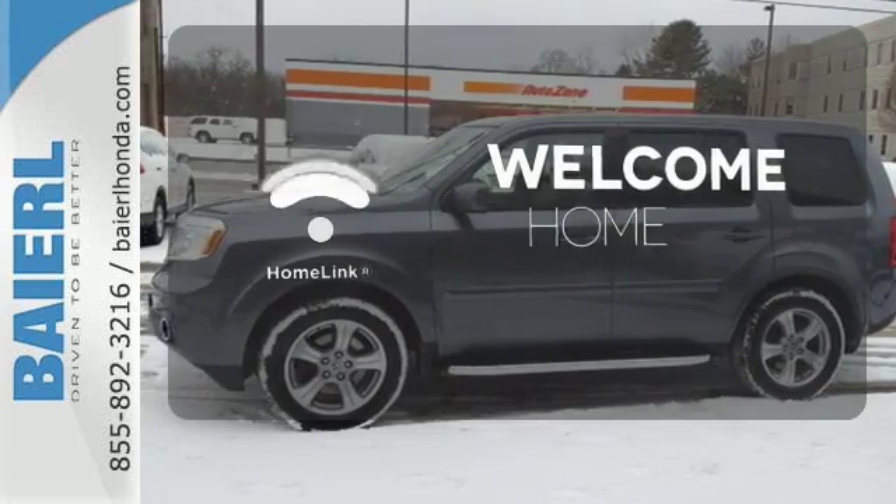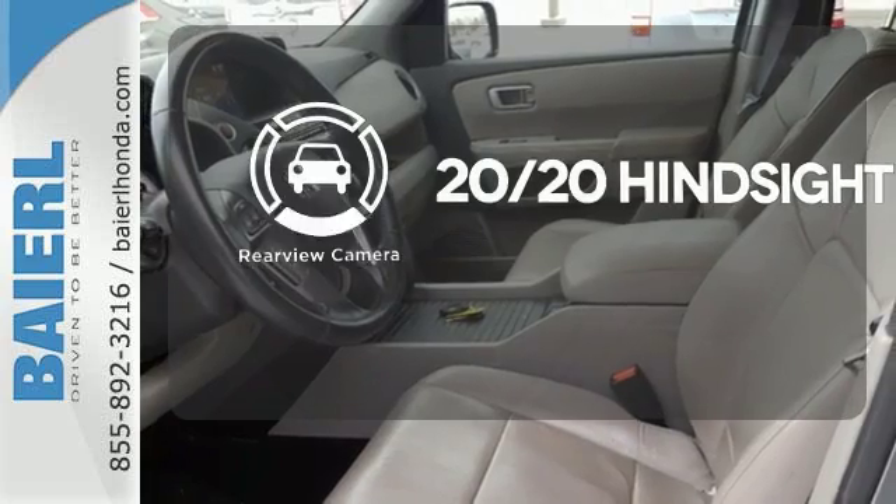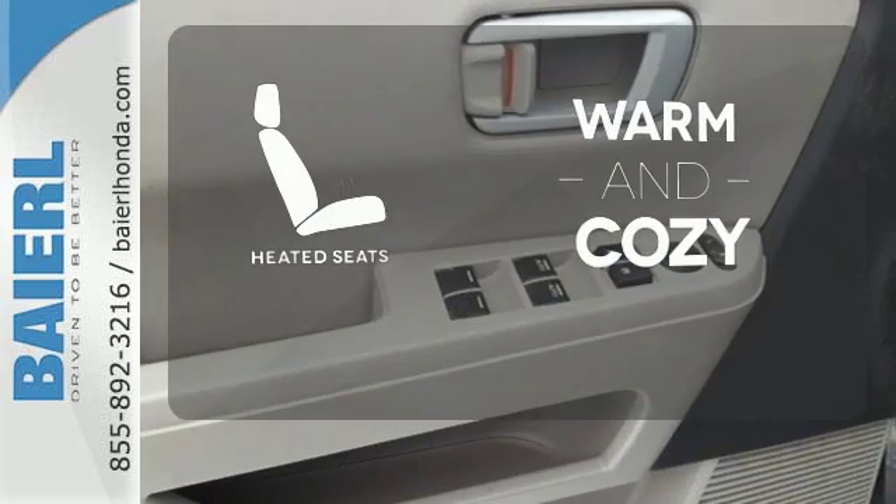gates and lighting systems with HomeLink. See objects previously out of sight with the rear view camera. Wrap yourself in the comfort of heated seats.